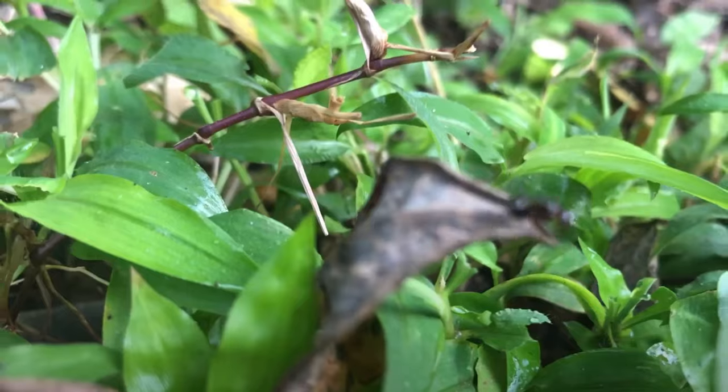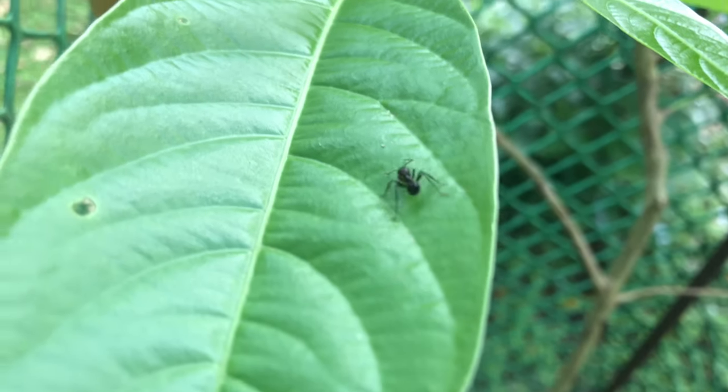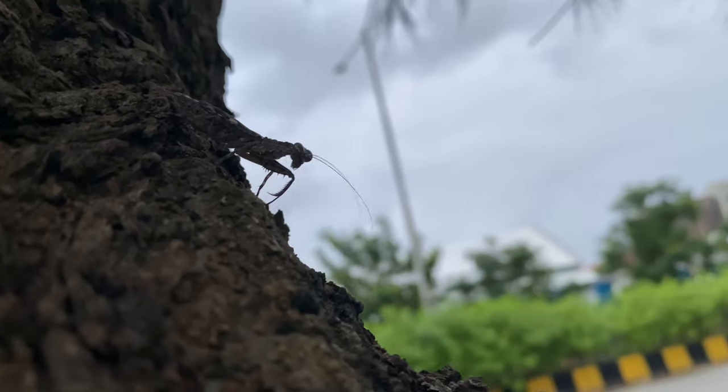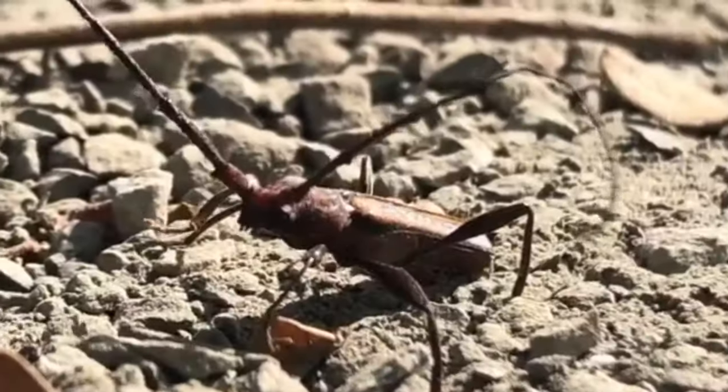If you look closely on the ground, on the trees, in the air and the water, you shall see this world scuttling about. This is the micro world, or the world of invertebrates.